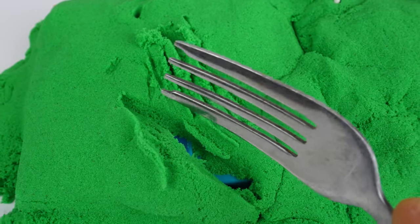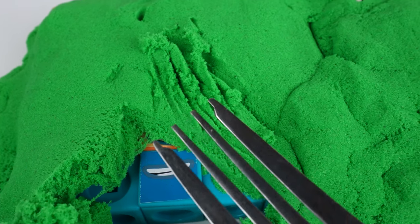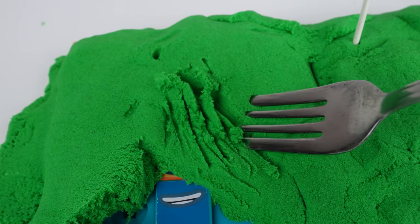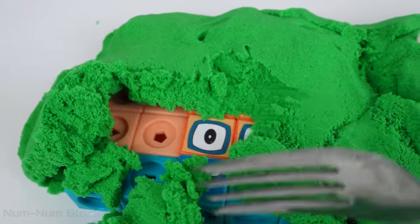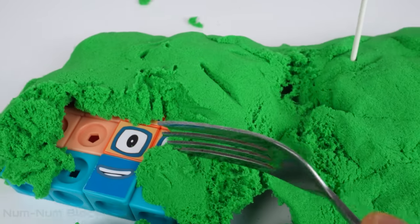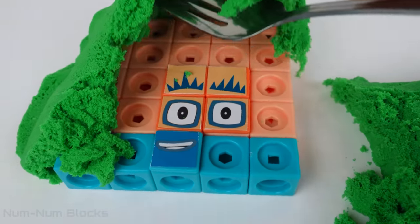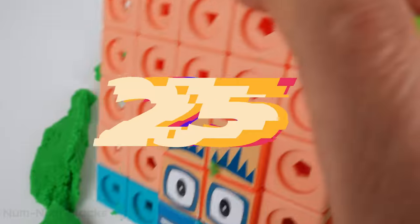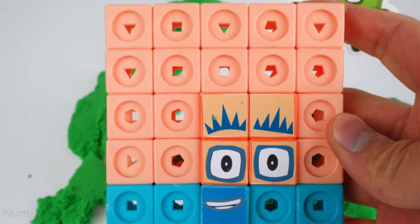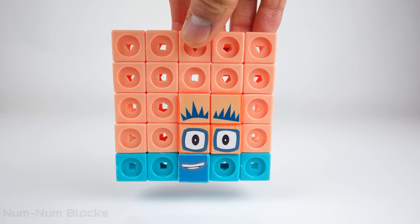I see something blue. Look, there's a mouth. Let's remove the rest of the sand. Do you know who this is? It's number 25! Number block 25 was hiding under number five.